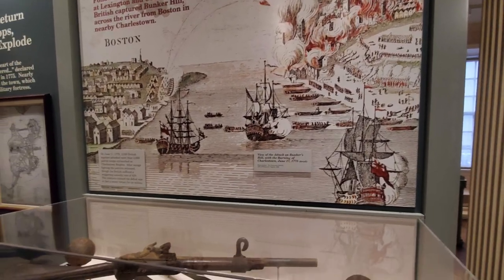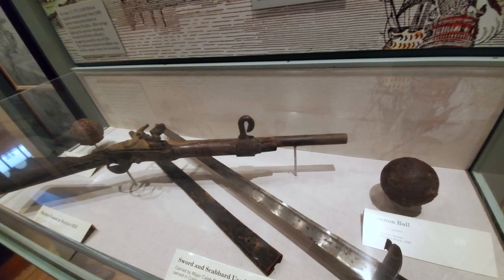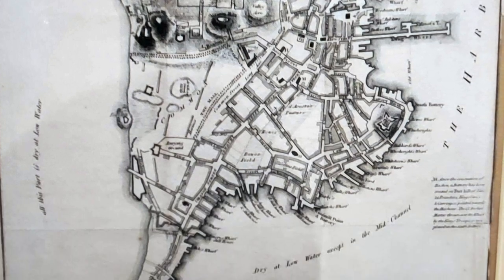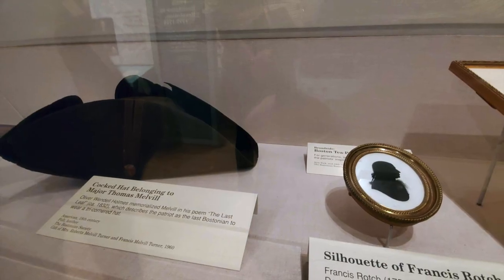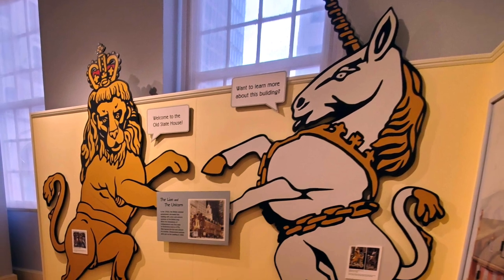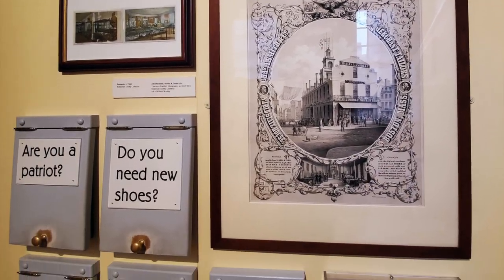If you're on the Freedom Trail, I highly suggest you stop in and visit the gift store, as it has a lot of Bostonian souvenirs that are more historically related, and there aren't many gift stores in the area with that type of memorabilia. I would say it takes about an hour and a half to two hours to see the museum itself.